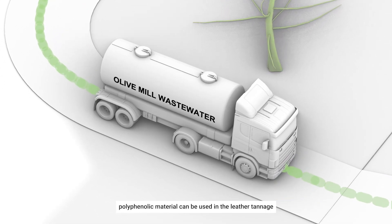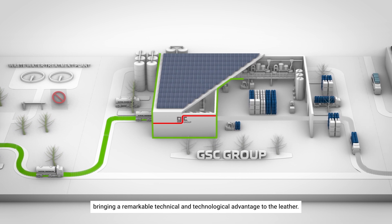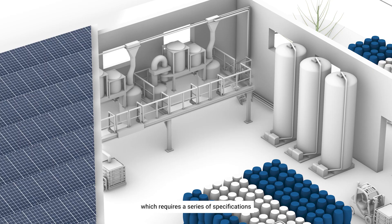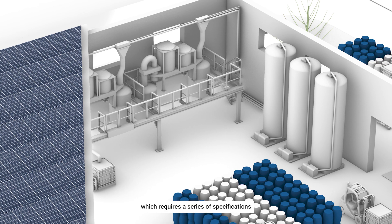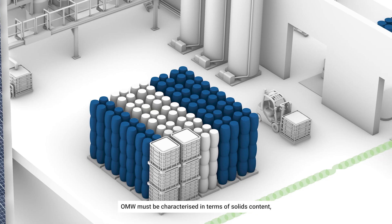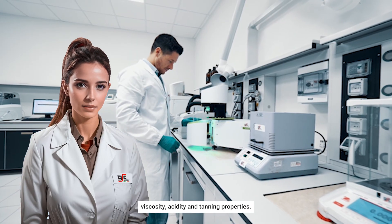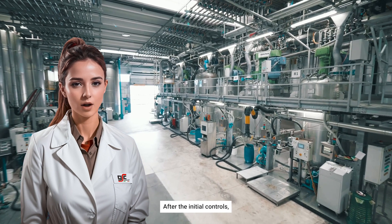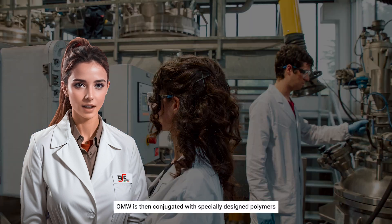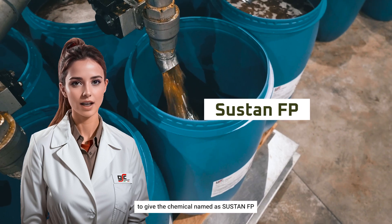Polyphenolic material can be used in the leather tannage, bringing a remarkable technical and technological advantage to the leather. OMW enters GSC facilities as a raw material, which requires a series of specifications to be met prior to its utilization. OMW must be characterized in terms of solids content, viscosity, acidity, and tanning properties. After the initial controls, the workflow foresees a series of physical and chemical actions. OMW is then conjugated with specially designed polymers to give the chemical named Sustan FP.